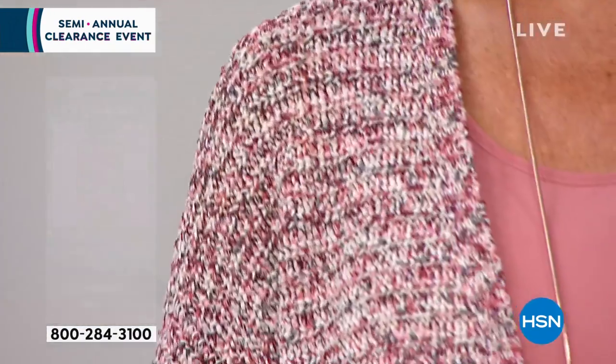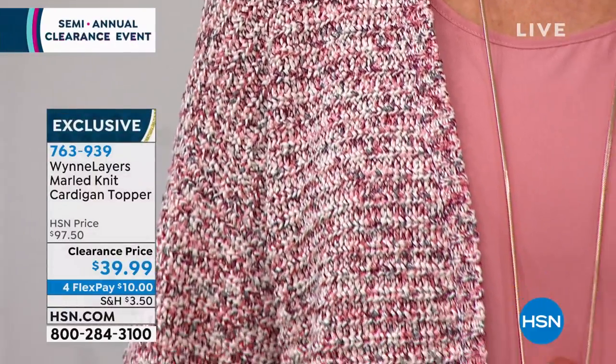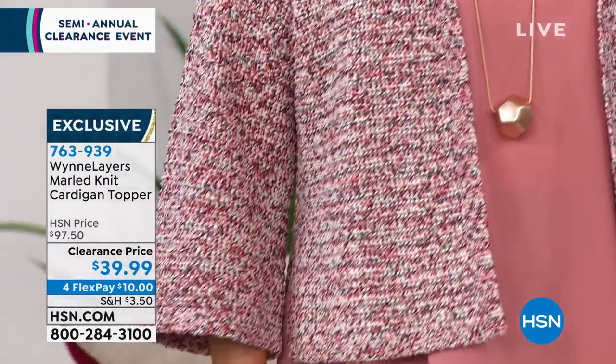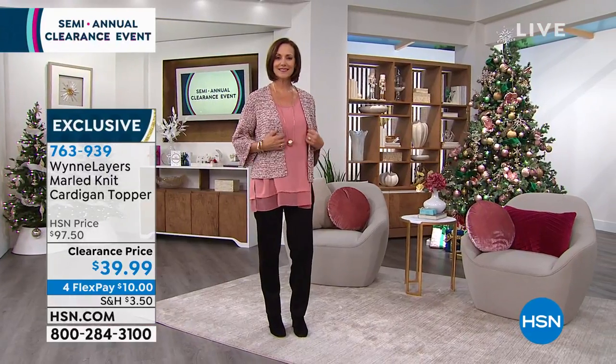So instead of buying two different tanks — an underpiece and an overpiece — she's put them together. Look how sophisticated, look how beautiful.